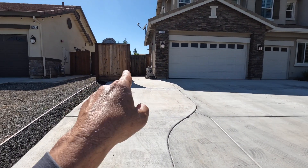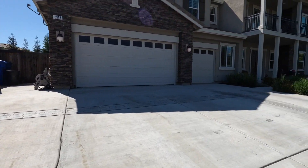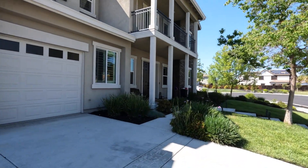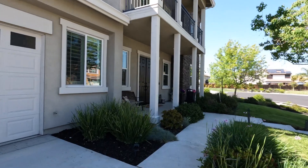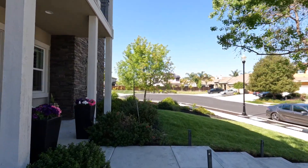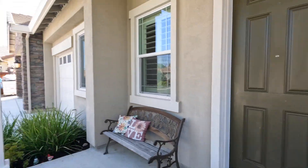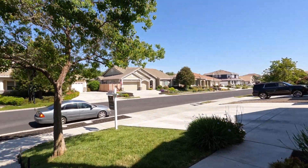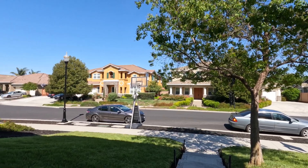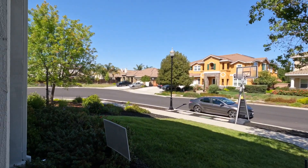It's a nice big home, very open with super tall ceilings. The location is very convenient — close to shopping, schools are walkable, there's a park one block over that is very popular, and I heard they're building another elementary school close by as well.